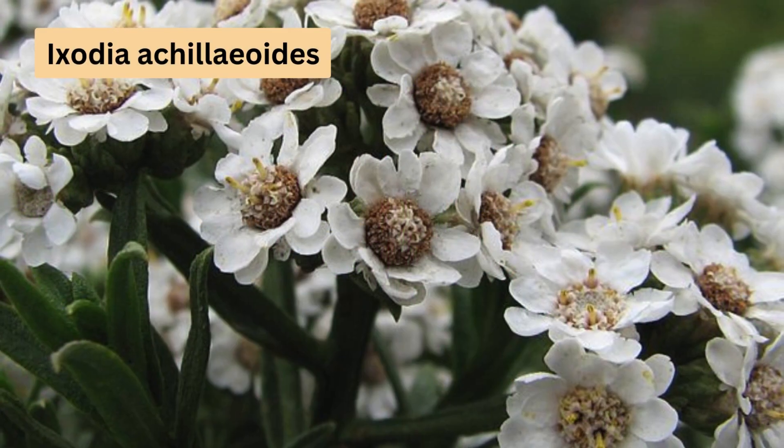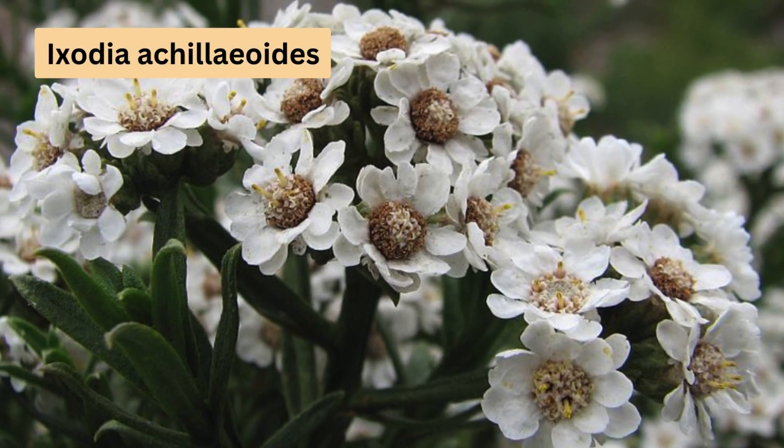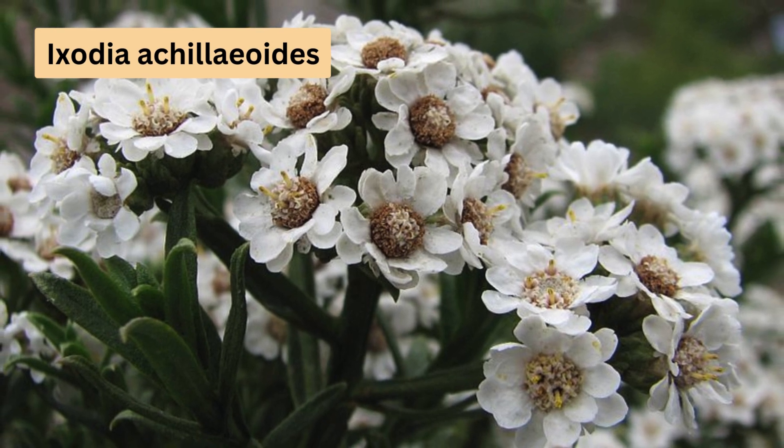Next up, Ixodia achilleoides. This species is known for its clusters of white flowers on tall stems, perfect as dried flowers. What's unique about this daisy is its preference for dry summer climates, because it struggles with high humidity.